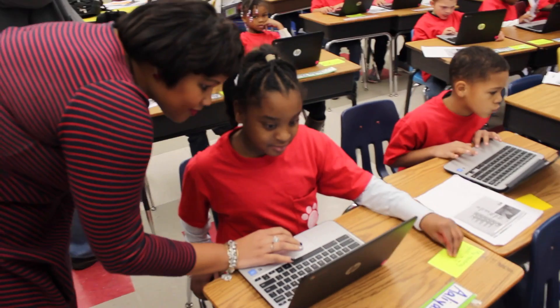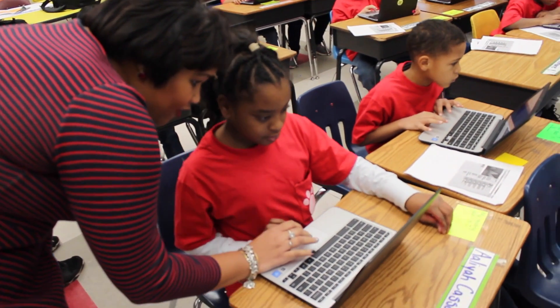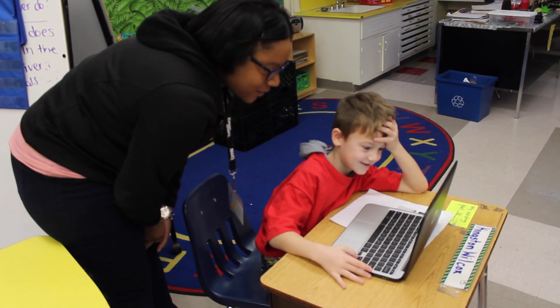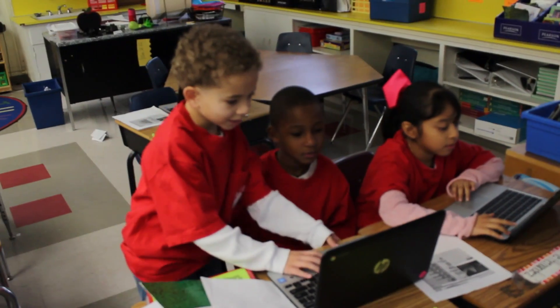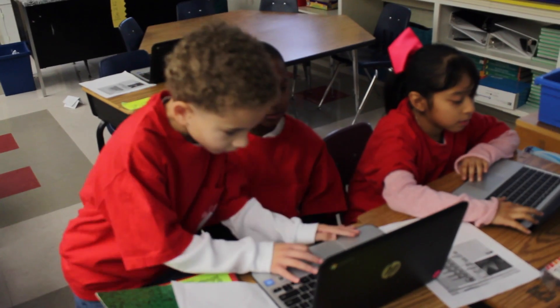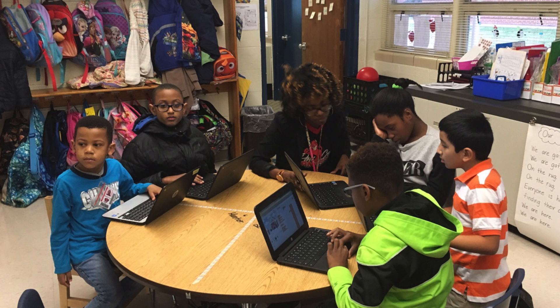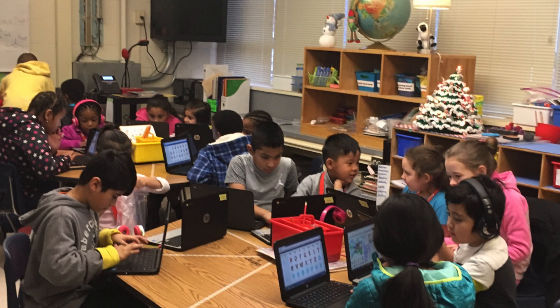Students can showcase their talents and programs they've created in a special showcase called Epic Build. The skills they've learned through the Code to the Future curriculum will be on display for the staff, parents, and community members to see. This was our first time so we didn't know what to expect, we didn't know how it would go, but it was amazing. What we did was we paired some of our younger students with our older students — first graders with fourth graders, second graders with fifth graders — and it was really cool to see the pride that they had in their projects.